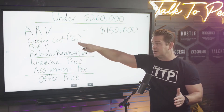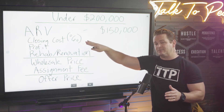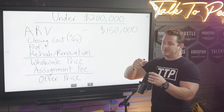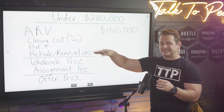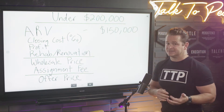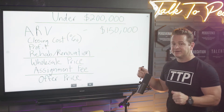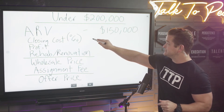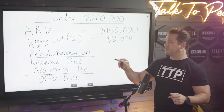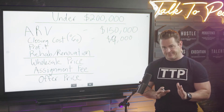When your cash buyer is calculating whether this is a deal for them or not, that 6% is going in there — not just for the purchase, but also if they're flipping this property. If they were just buying to hold, it's typically about 2-3% of the purchase price, but I like going higher to give us a buffer. So 6% of $150,000 is $9,000.